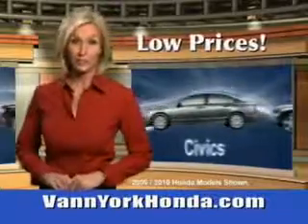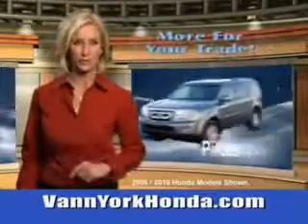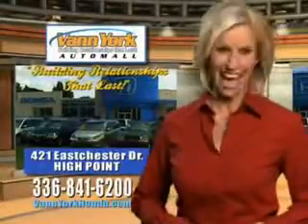Low prices on new and certified Hondas. Great selection, great service, and more for your trade. Vann York Honda — building relationships that last.